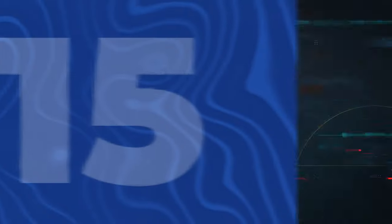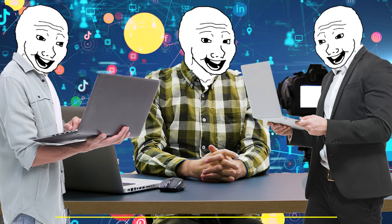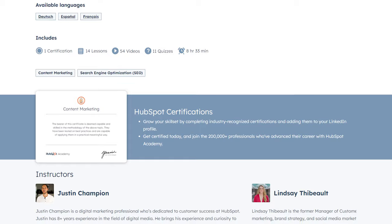Next, we've got a course that will turn you into a digital storyteller: the Content Marketing course from HubSpot Academy. Content marketing is like being a digital storyteller — instead of 'once upon a time,' you start with 'click here to subscribe.' This course will teach you to create content so engaging that people will choose your blog over infomercials.